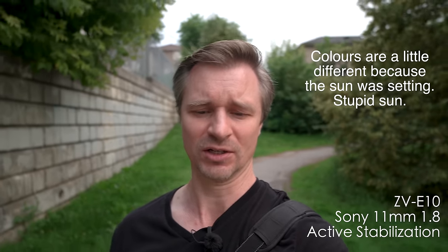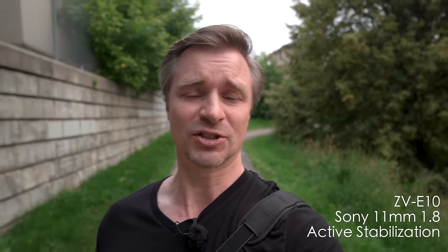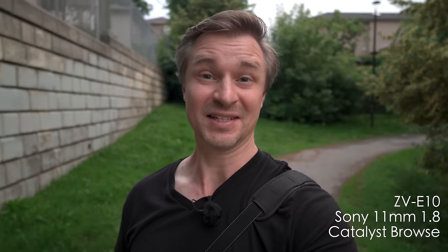This is the ZV-E10 with active stabilization, and it's not quite as good as the A6700 in terms of stabilization — because number one, it crops in about 40%, and number two, it only has electronic stabilization; it doesn't actually have any real IBIS. This is all digital. It doesn't do the best job in the entire world, but with the 11mm f1.8 from Sony, you can definitely get away with vlogging because you still have a wider field of view, even with that 40% punch in.